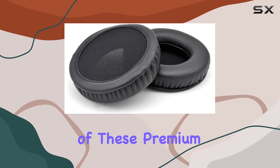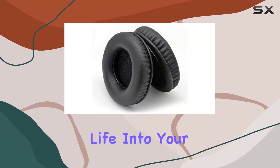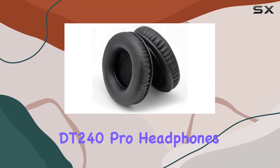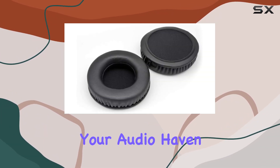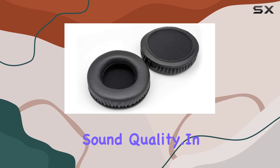The package includes a pair of these premium earpads, ready to breathe new life into your Beyerdynamic DT240 Pro headphones. Installation is a breeze, and you'll be back to enjoying your audio haven with improved comfort and sound quality.